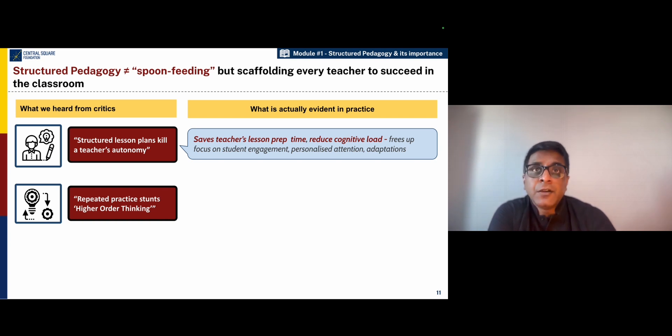Teachers can give personalized attention and also adapt lesson plans as and when needed. The second critique of structured pedagogy is that repeated practice, or what people call drill and kill, can stunt the growth of higher order skills in children.